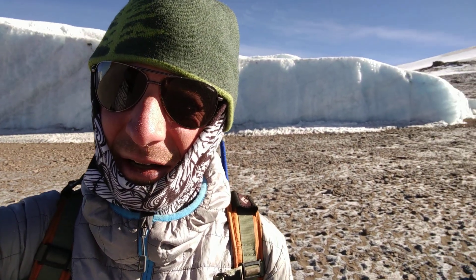What I want to show you is the little vestige of a glacier behind me. I've been coming to Kilimanjaro since the year 2000, so 17 years now.